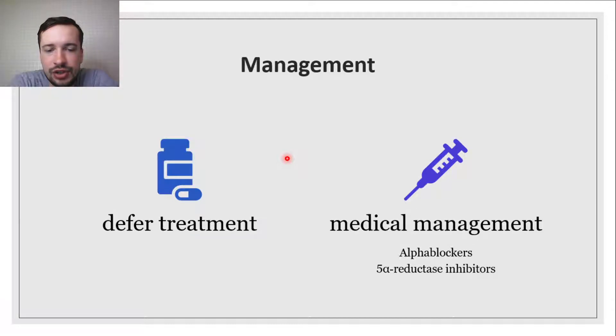The decision to treat BPH largely comes down to the degree of inconvenience the patient experiences. If a man is not bothered by his lower urinary tract symptoms, it is reasonable to defer treatment in most cases, as not all patients with BPH will have progression of their symptoms. For most men with BPH, medical management will be first-line.